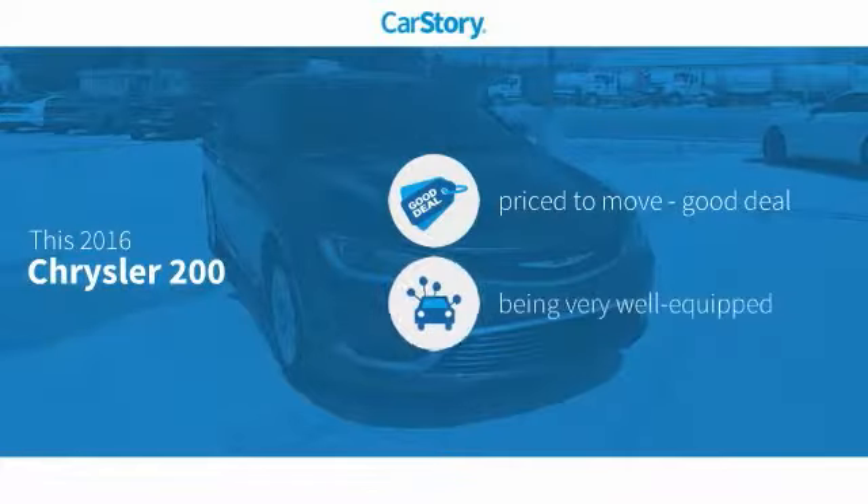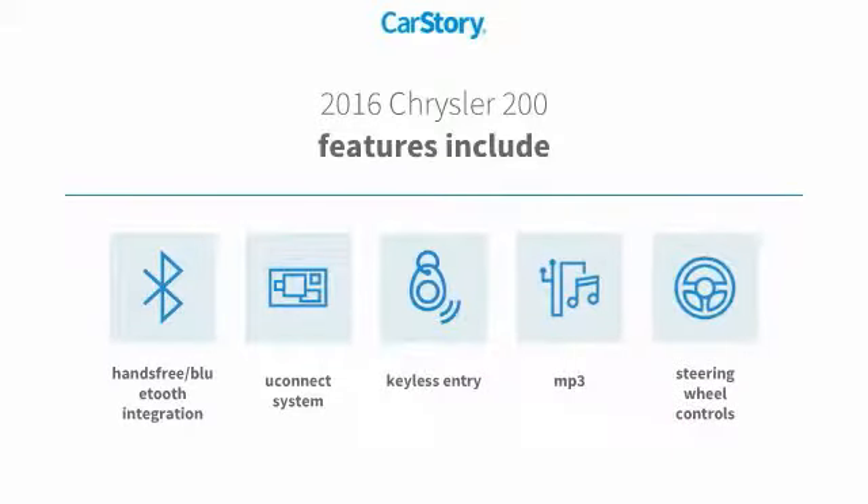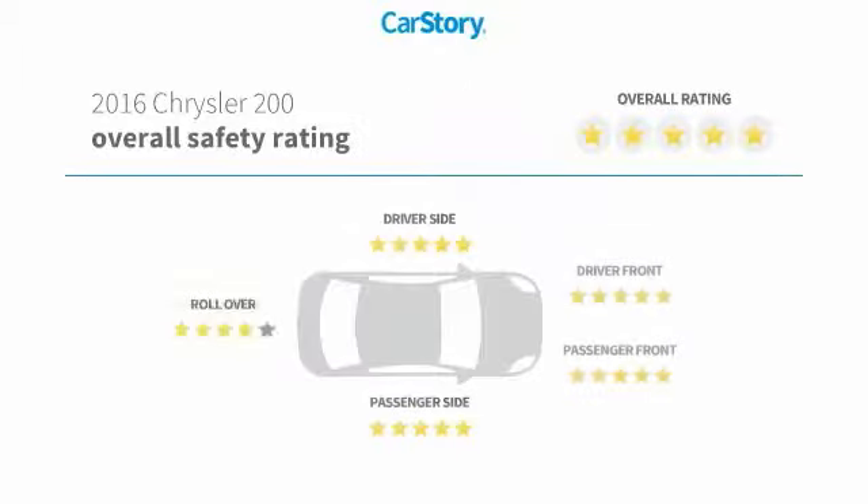Car Story research indicates this vehicle as being priced below the average market price, loaded with features. Features also include keyless entry, steering wheel controls, MP3, Uconnect system, hands-free Bluetooth integration, and has been listed as an IIHS top safety pick with these ratings.